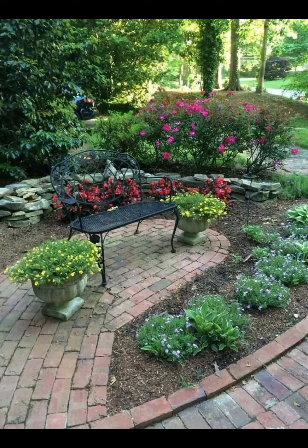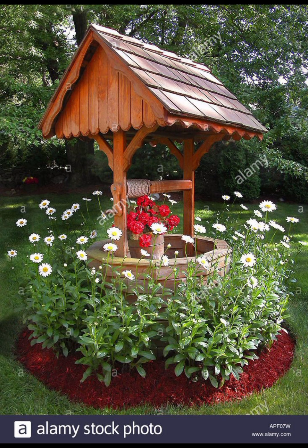Patios can serve as dining areas or lounges. Choose materials like stone, brick or concrete. Incorporate comfortable seating and consider adding a pergola or umbrella for shade.